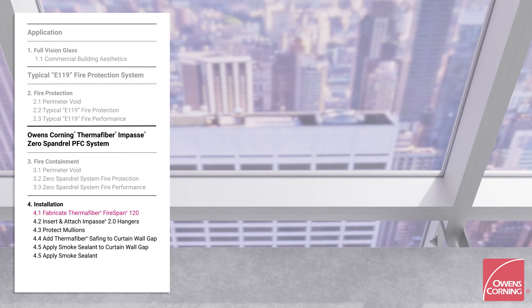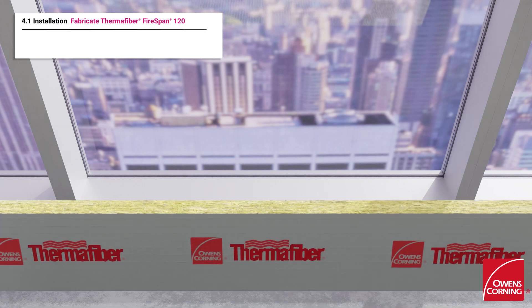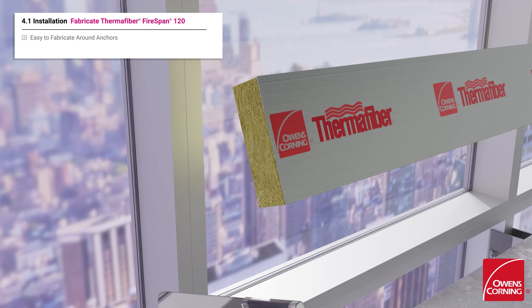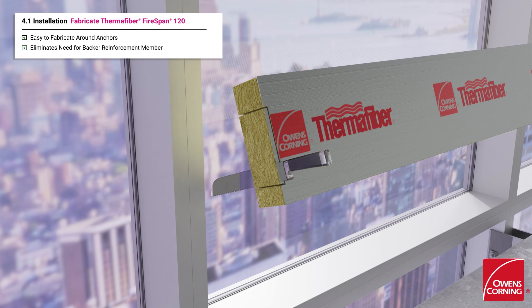Installation of the system is contractor-friendly, as it can typically be installed from the top of the floor slab. Thermafiber FireSpan 120 insulation can be easily fabricated to fit around various types of curtain wall anchors, and provides the same reinforcement characteristics as a steel backpan system at a lower cost.